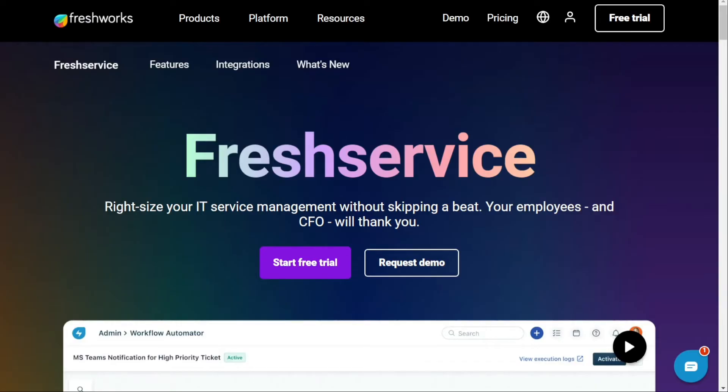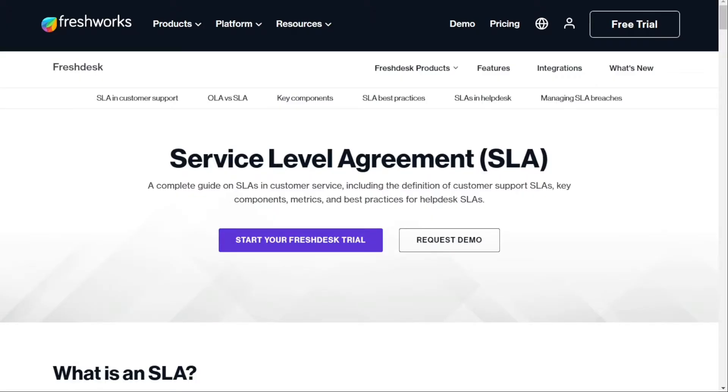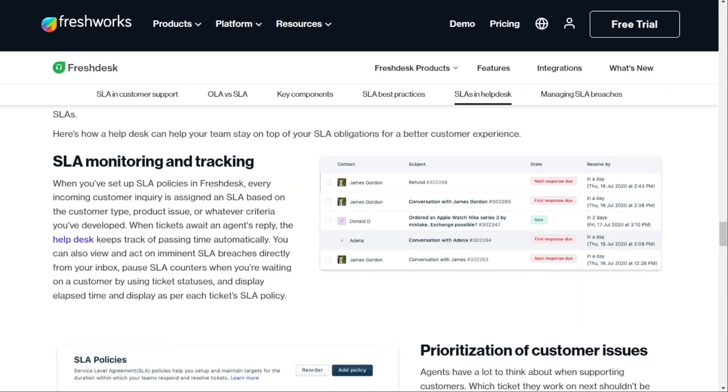For SLA management, the SLA features in both Freshdesk and Freshservice include in-app reminders and email notifications to help agents meet their deadlines. Additionally, global SLA times can be set up to provide 24/7 support to end users no matter where they're located.